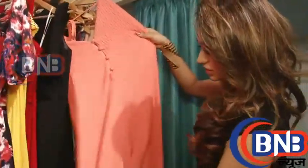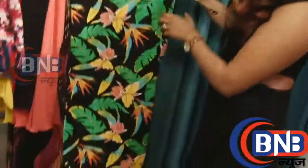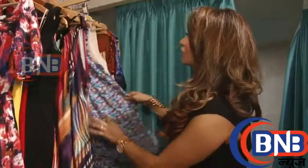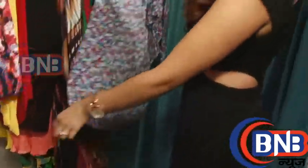Long dresses for daily wear, different prints. We have these cotton dresses — short in the front, long in the back, it's quite nice.